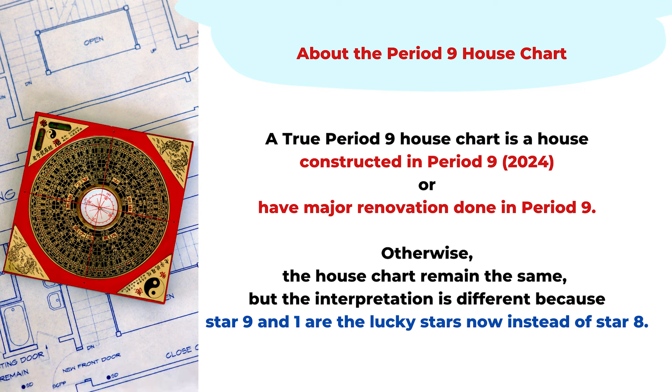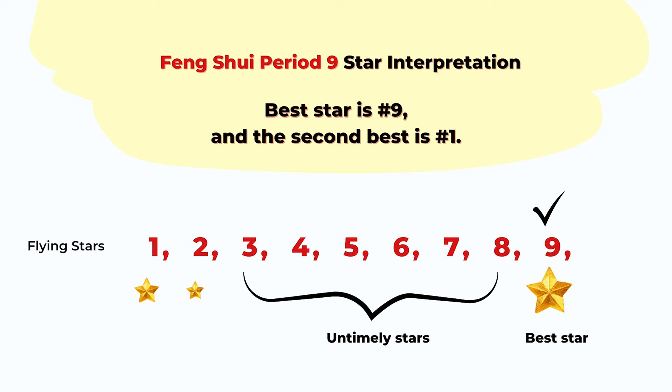We don't really see a lot of Period 9 house charts yet. Even though you have the same house chart, the interpretation will be different. As mentioned, the best stars will be 9 and 1 — very different from Period 8. In Period 8, number 8 was the best star and we arranged feng shui accordingly, but during Period 9, we look at number 9 as the best star, so the lucky directions will change.